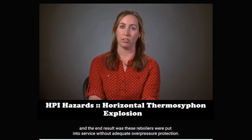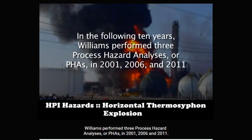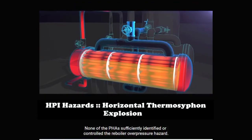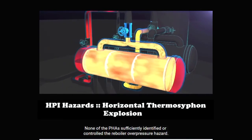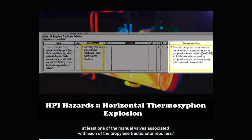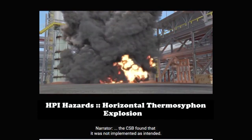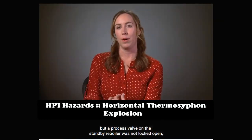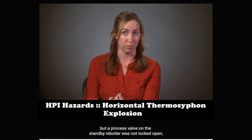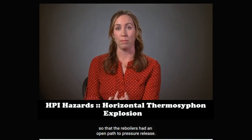The end result was these reboilers were put into service without adequate overpressure protection. The CSB found that in the following ten years, Williams performed three process hazard analyses, or PHAs, in 2001, 2006, and 2011. None of the PHAs sufficiently identified or controlled the reboiler overpressure hazard. An internal recommendation from the 2006 PHA stated: consider locking open at least one of the manual valves associated with each of the propylene fractionator reboilers. While that recommendation was marked as complete, the CSB found it was not implemented as intended. A process valve on the operating reboiler was locked open, but a process valve on the standby reboiler was not locked open, even though the PHA recommended that valves on both reboilers should be locked open to maintain an open path to pressure relief.